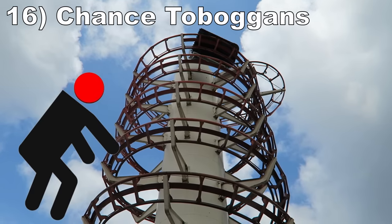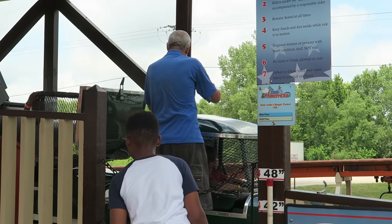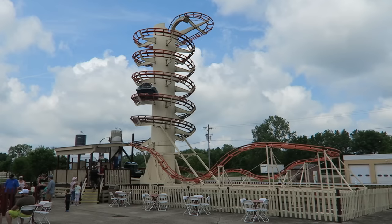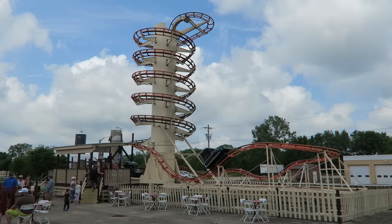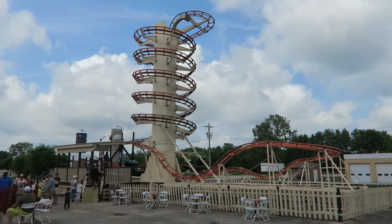#16: Chance Toboggans. This ride looked like a torture chamber as guests were enclosed in claustrophobic cages, and the heads of most adults will be touching the ceiling. So when you get airtime in the final few drops, you can easily smash your head — and it's not a light tap, it's a violent slam. I can mitigate this by leaning forward, but I always ride these in dread. If you fail to slouch, you will pay dearly.